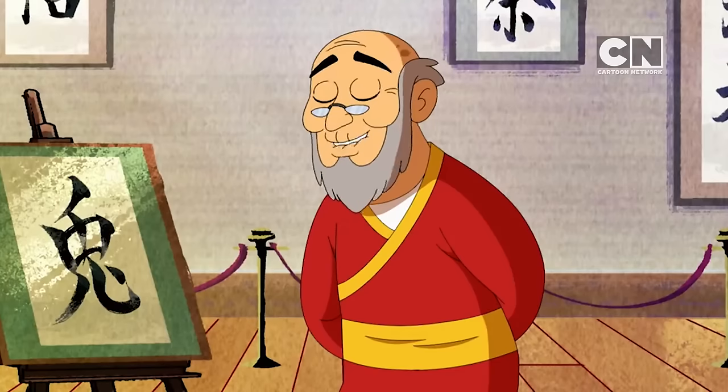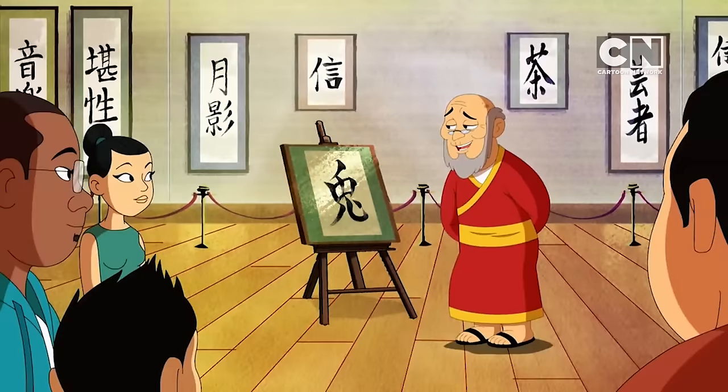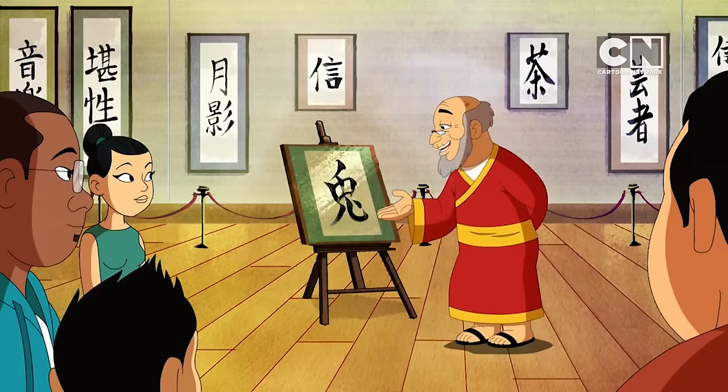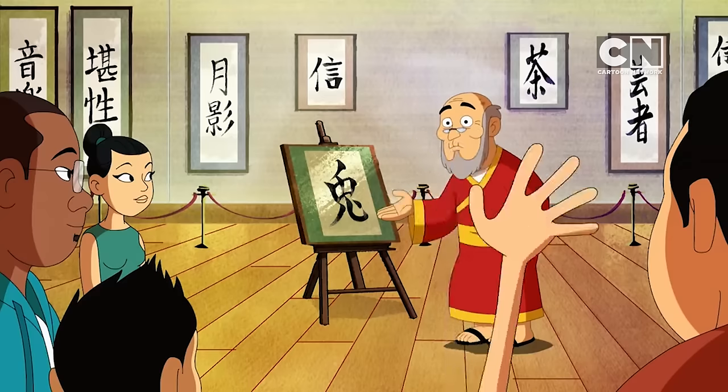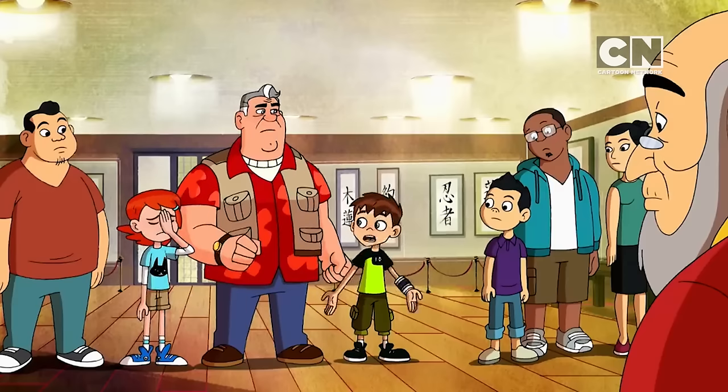Welcome, visitors from far and wide, to the Samurai Experience Museum. Our journey today starts in the calligraphy room. I am your calligraphy master, Hideki, the brushwork of ancient Japan. Um, where are all the swords and armor and stuff? I mean, it's supposed to be the Samurai Experience, isn't it? I want to see some sword stuff, not a bunch of word stuff.